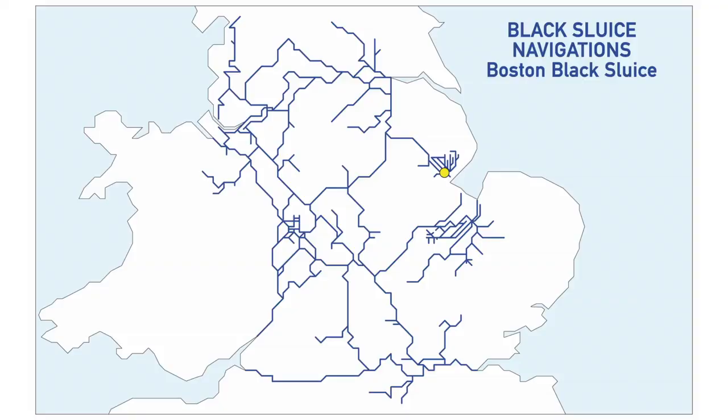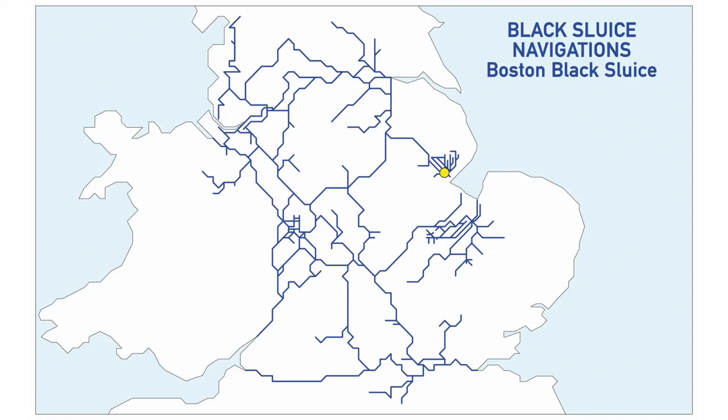Next in alphabetical order is the Black Sluice Navigation, Boston — controlled by the Environment Agency. That's way over on the east coast and we'll get there eventually, but we've got a long way to go. Not yet.